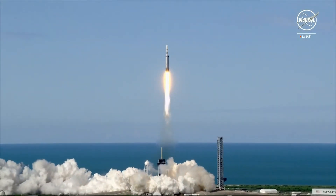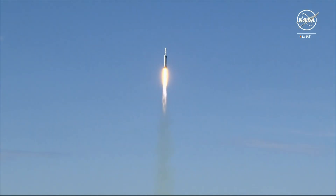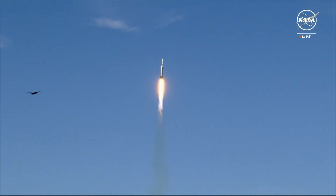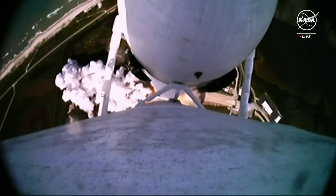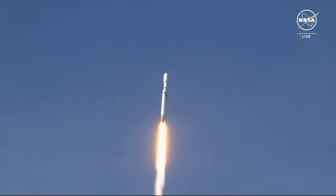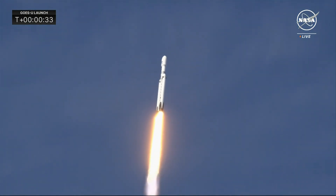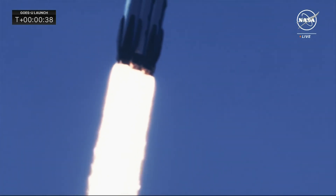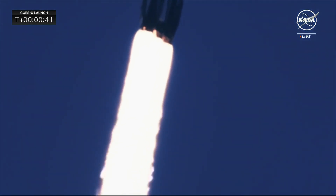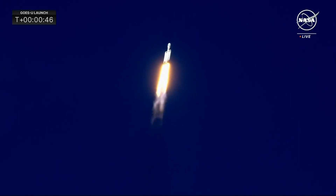Liftoff of GOES-U, NOAA's newest weather satellite, to monitor the Earth and sun in high definition. Engines look nominal. It's looking good as you see the Falcon Heavy soaring towards the heavens. All 27 engines powerfully lifting GOES-U on its trajectory and ascent into space. A beautiful shot as we track the rocket from the ground.